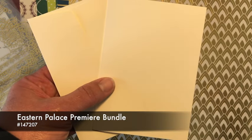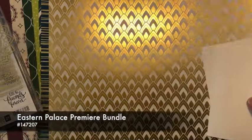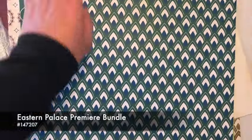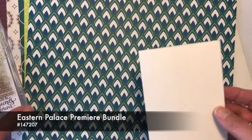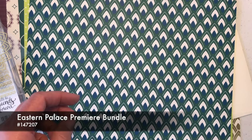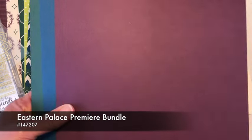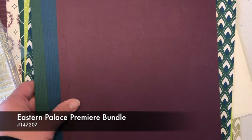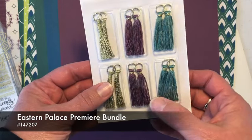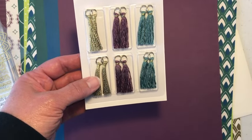Now the Eastern Palace Premier bundle has all of that — the papers, the stamp set, the ink, the stickers — but then you get a few other things in addition. You get an assortment of cardstock that coordinates: Tranquil Tide, Dapper Denim, and Fresh Fig. And then you also get some tassels — Tranquil Tide, Fresh Fig, and some gold.